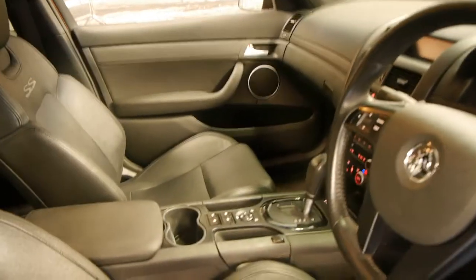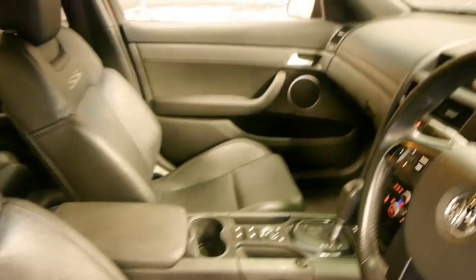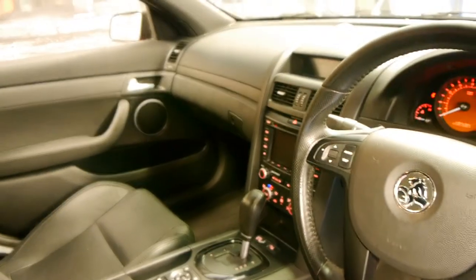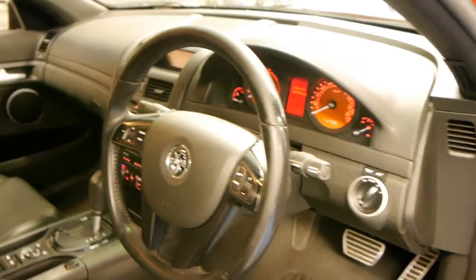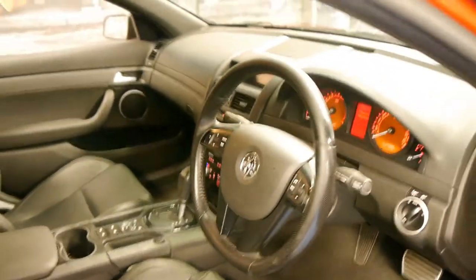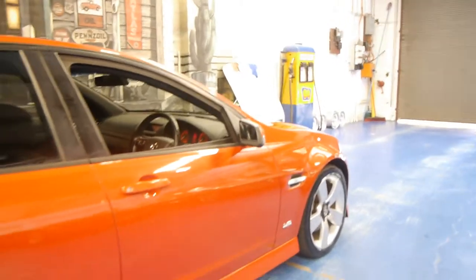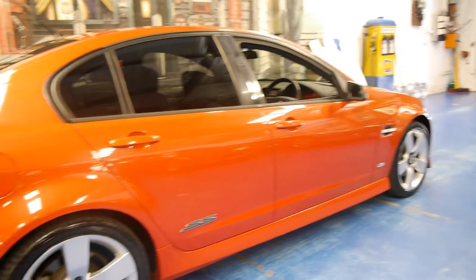These came with so many features. It's got individual seats with the SS badging, dual zone climate control, automatic headlights, and cruise control. They're very nice cars indeed — built very well, and if well serviced, are capable of doing a huge amount of kilometres.